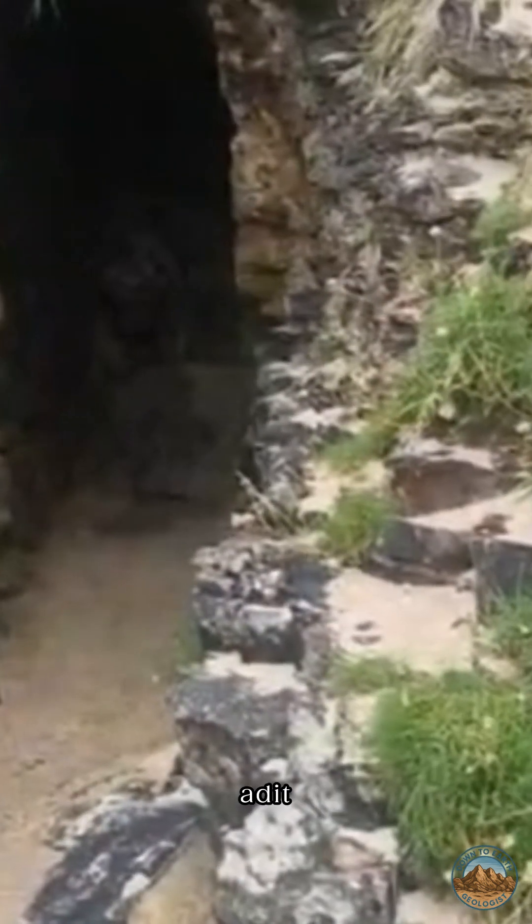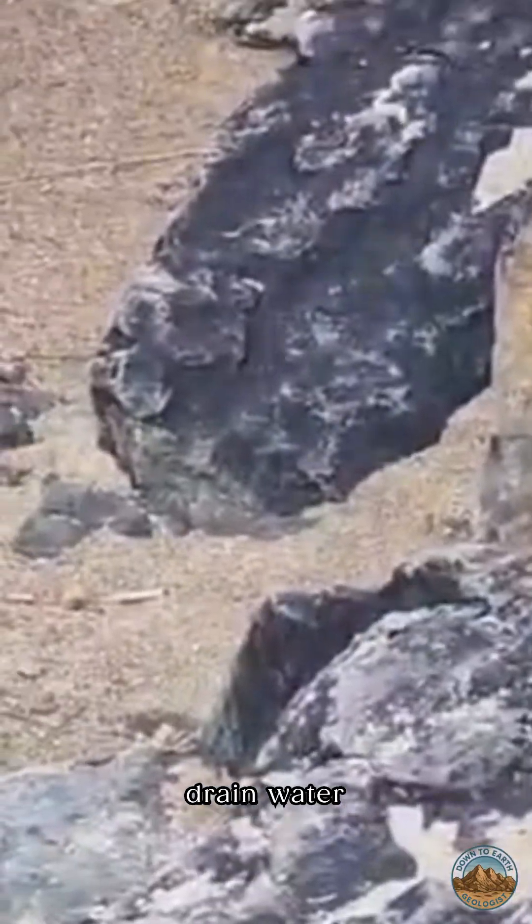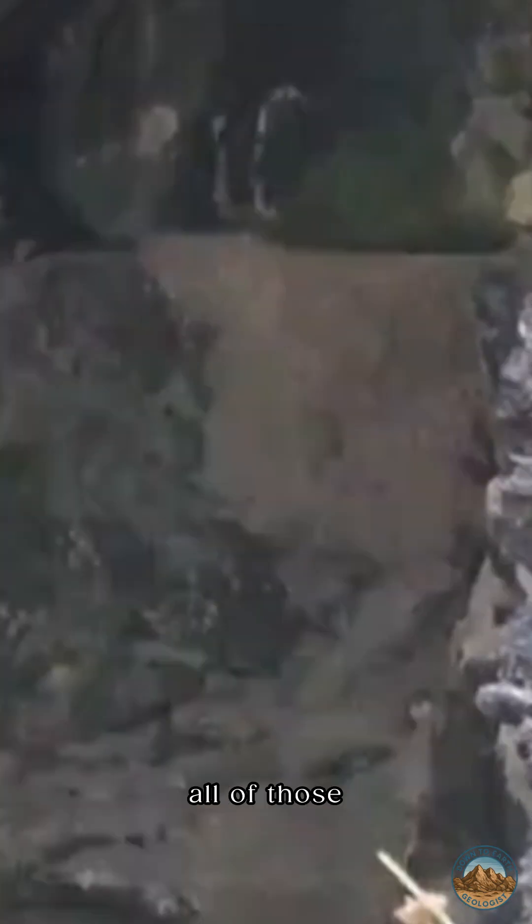This is a mine adit — a horizontal drainage tunnel — and you can see this one is still used to drain water today. If I zoom in a bit more and try to adjust the contrast, you can see just how dangerous this tunnel is inside, with all of those rocks that have either been washed in there or collapsed down from the roof.